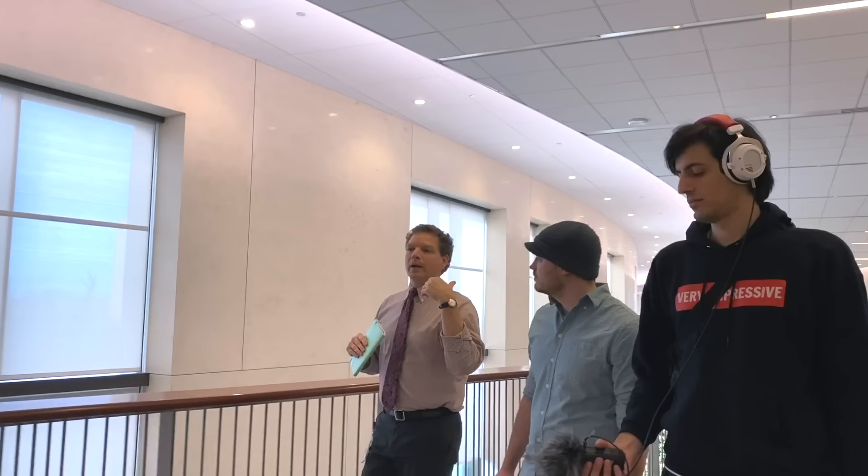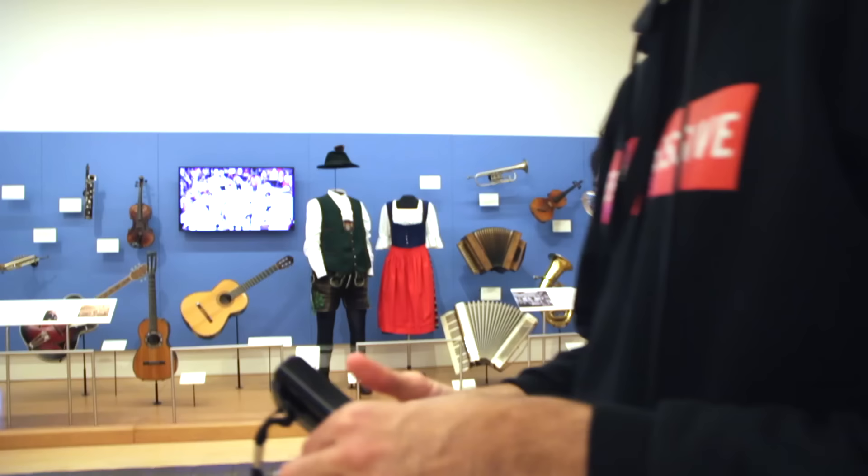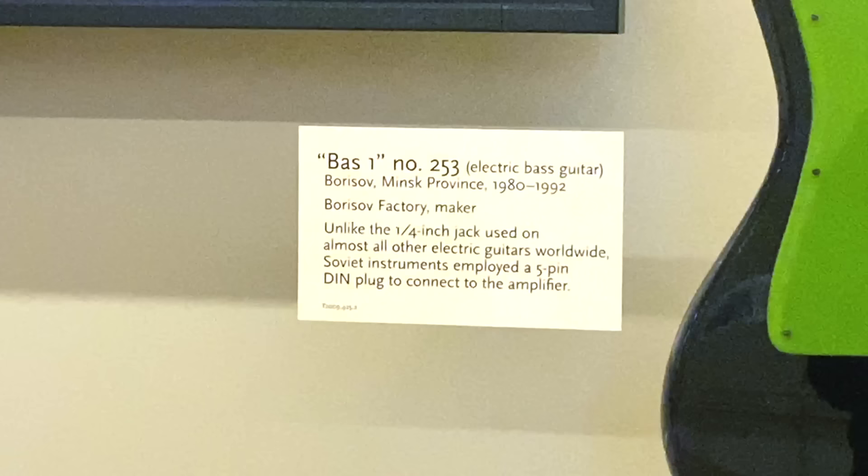We've got an Africa gallery, Asia, Middle East — thousands of instruments on display. We have video monitors accompanying every exhibit, so you can hear them. You've got these headphones — it pairs with the video. You can hear instruments, you can watch them being played, and it turns into a pretty immersive experience.